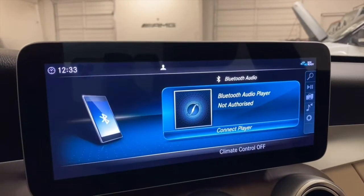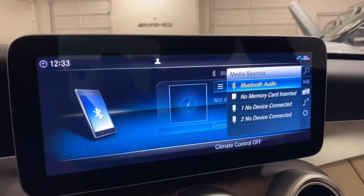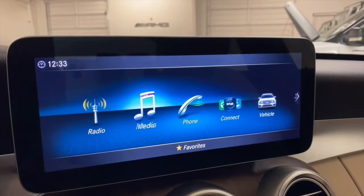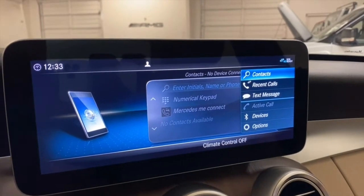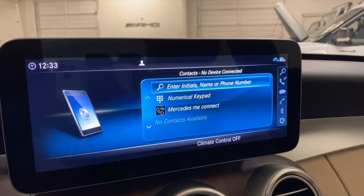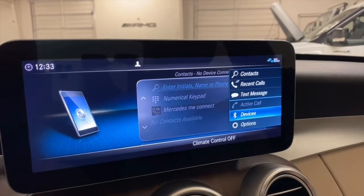Go to media — same as before, but from this side you have media sources, Bluetooth, memory card, two USB slots. For phone, it's not hooked up, but you can make phone calls, check your contacts, enter them, search your contacts by initials, name, etc., recent calls, active calls, and devices.